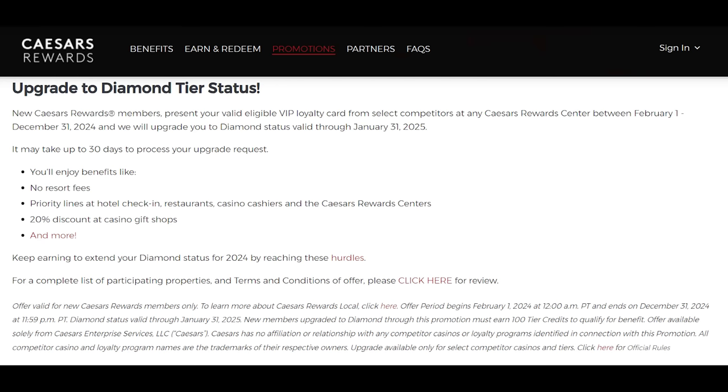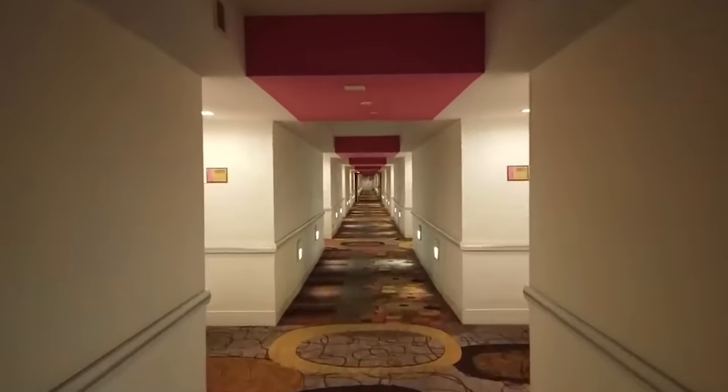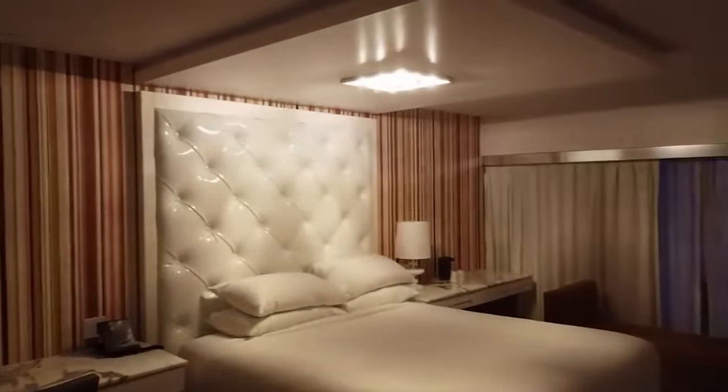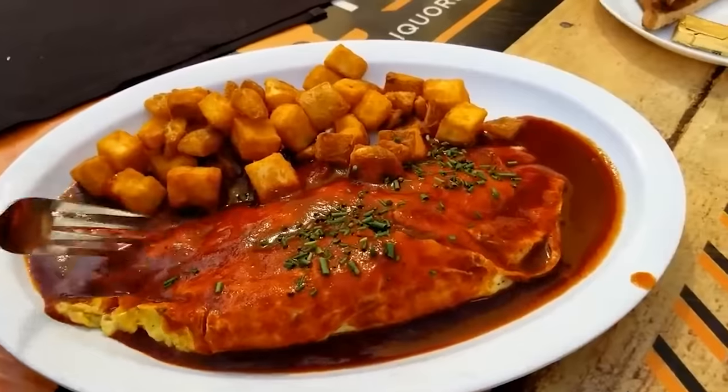They also offer tier matching for new signups. The downside is that the hotel does charge for parking, which is something to consider if you're renting a car. Being an older property built in 1946, the Flamingo may show a certain amount of wear and tear. And although room prices can be very affordable, be prepared to pay more for food and drinks on the property as well as higher table minimums compared to some of the other locations on this list.